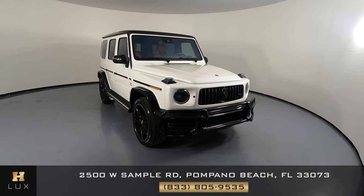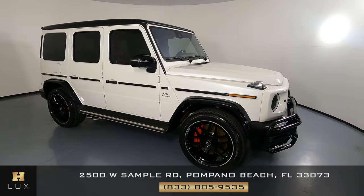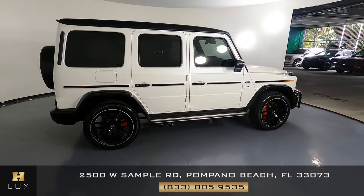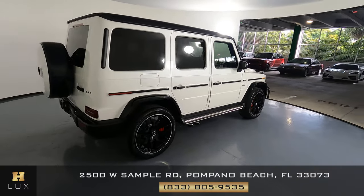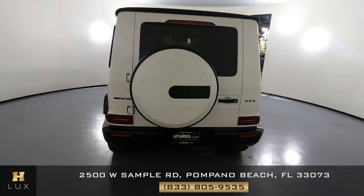Here we have a 2021 Mercedes-Benz AMG G63. This SUV came with a clean Carfax. In this video, I'll be showing you any dents, scratches, or anywhere in terms of the SUV to the best of our knowledge.